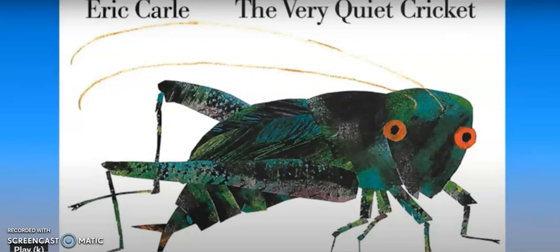Hi preschoolers! Today we've been talking about insects and how they communicate with each other. Remember, communicate means how we share information or ideas that we might have. We've been talking about how crickets make that chirping noise and wondering how they make it.